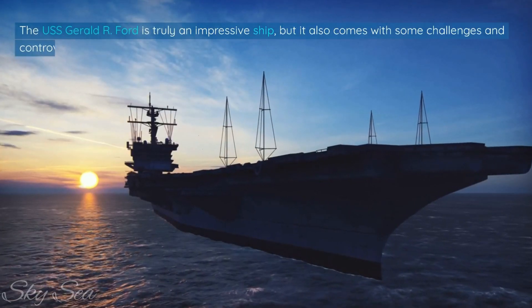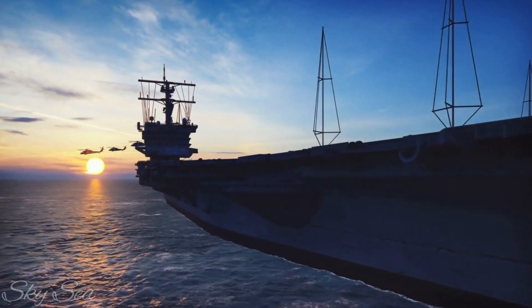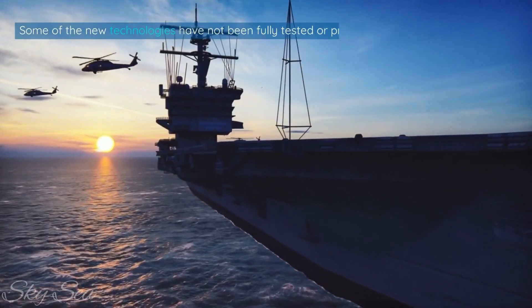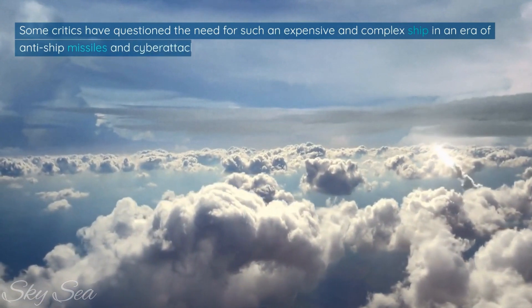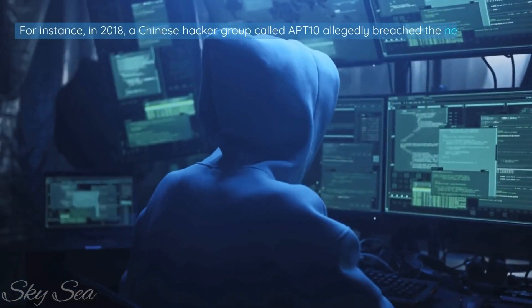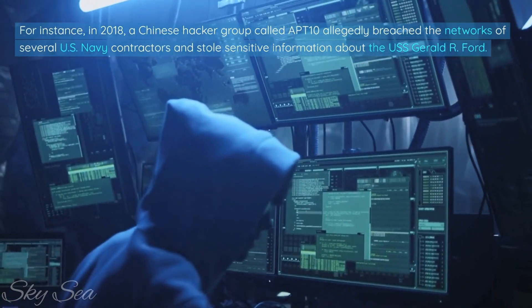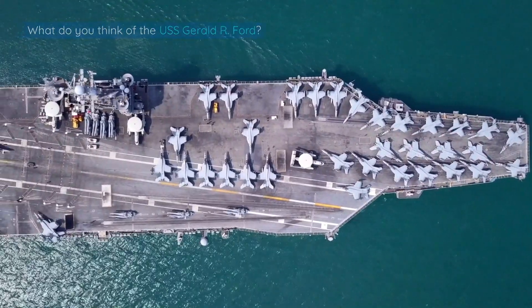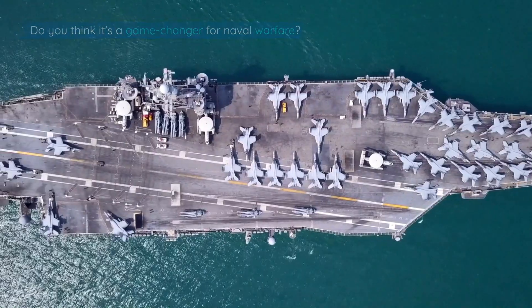The USS Gerald R. Ford is truly an impressive ship, but it also comes with some challenges and controversies. The ship has faced several delays and cost overruns due to technical issues and design changes, and some of the new technologies have not been fully tested or proven in operational conditions. Some critics have questioned the need for such an expensive and complex ship in an era of anti-ship missiles and cyberattacks. For instance, in 2018, a Chinese hacker group called APT-10 allegedly breached the networks of several U.S. Navy contractors and stole sensitive information about the USS Gerald R. Ford. Do you think it's worth the price tag? Do you think it's a game changer for naval warfare? Let us know in the comments below.